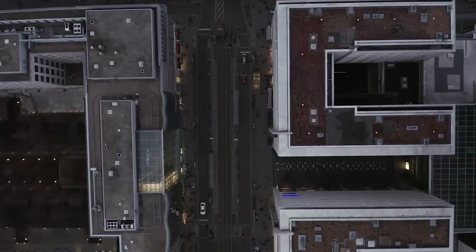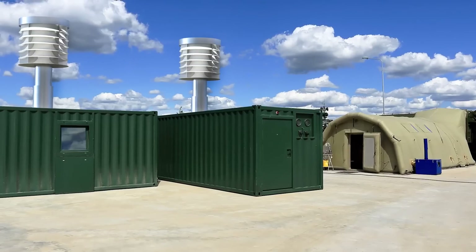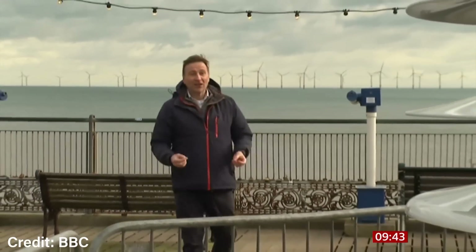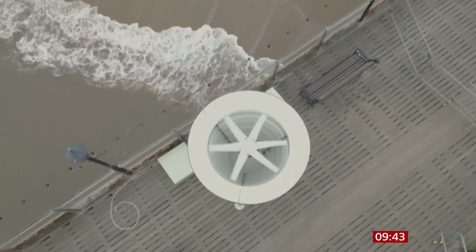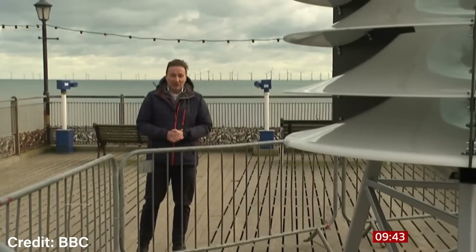Furthermore, future plans include the launch of a residential version, demonstrating the company's vision for varied applications. We're all used to the sight of huge offshore turbines, but this really is something different — and it could even be scaled down to power an individual home.